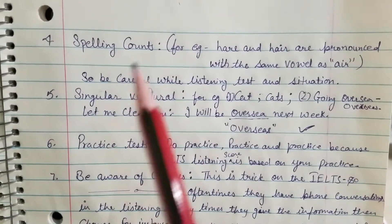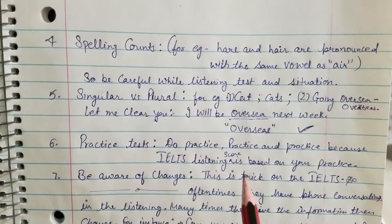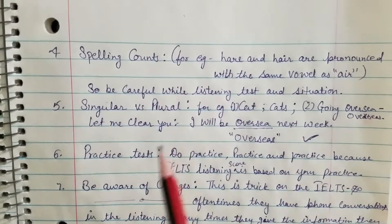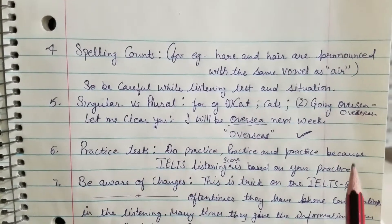Tip six: do practice tests before the exam — practice, practice, practice — because your IELTS listening score is based on your practice. Listen and write at the same time, because both skills need to work together: listening plus writing.